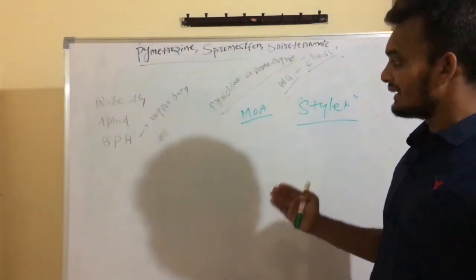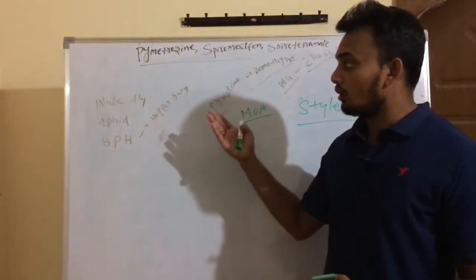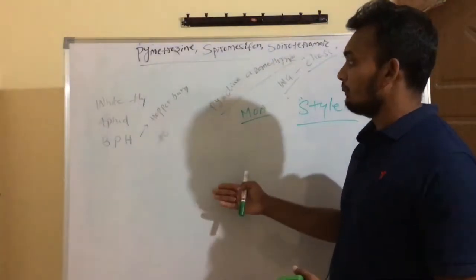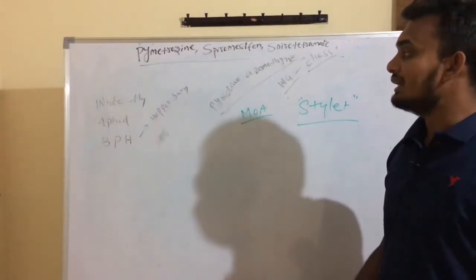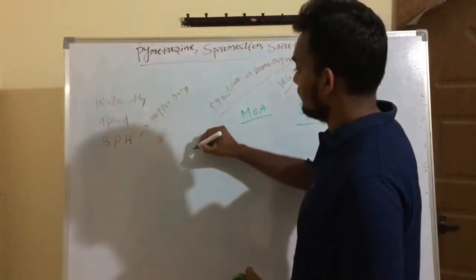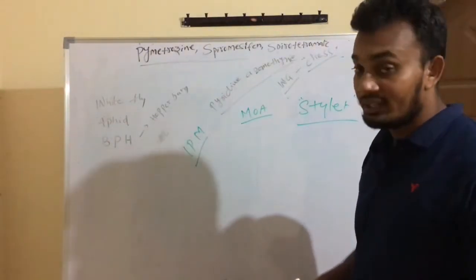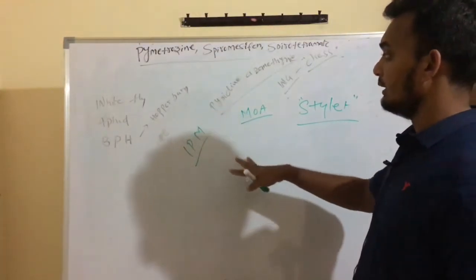If you come across any infestations of whiteflies, aphids, or brown plant hoppers, you can simply recommend Pimetrozyne to get rid of those problems. Pimetrozyne also shows systemic properties and fits well in IPM programs. It is very safe to natural enemies and readily degrades in the environment.